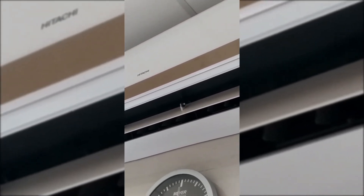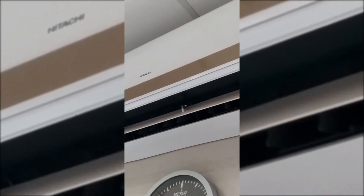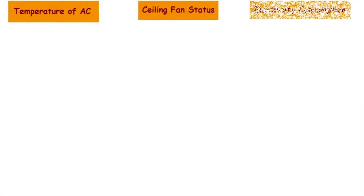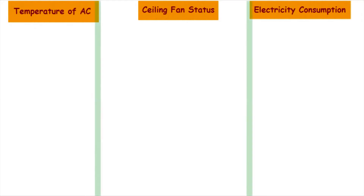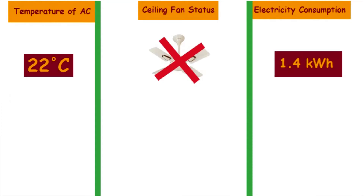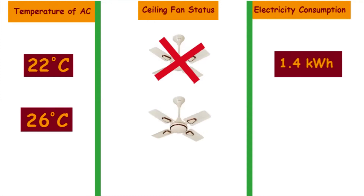To justify this concept, an experiment was done by an organization. First, they measured electricity consumption of the air conditioner at 22 degrees Celsius without the ceiling fan on — the air conditioner consumed 1.4 units of electricity in one hour. Then they measured electricity consumption at 26 degrees Celsius with the ceiling fan on at full speed, and the thermal comfort achieved was the same as at 22 degrees Celsius without the ceiling fan.